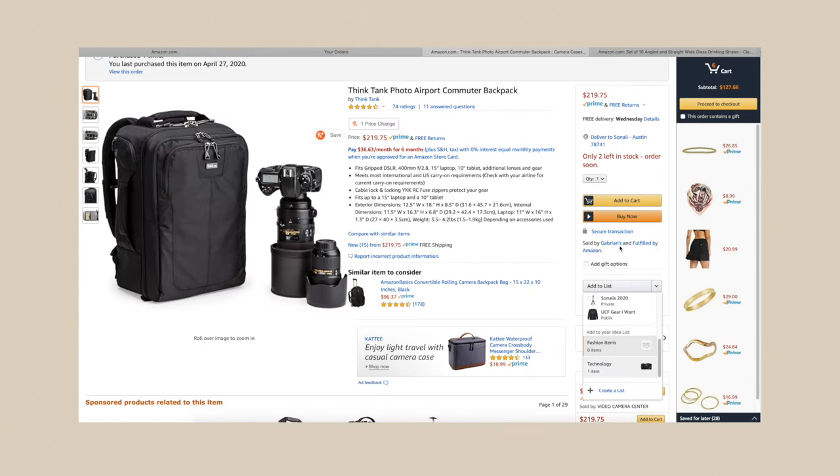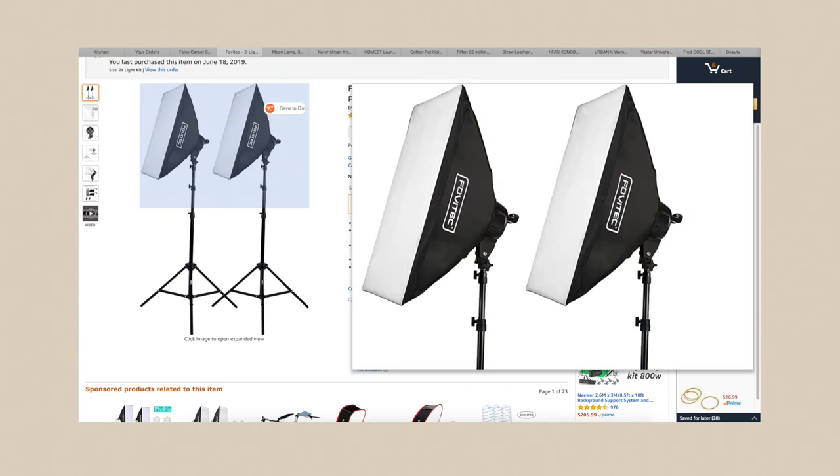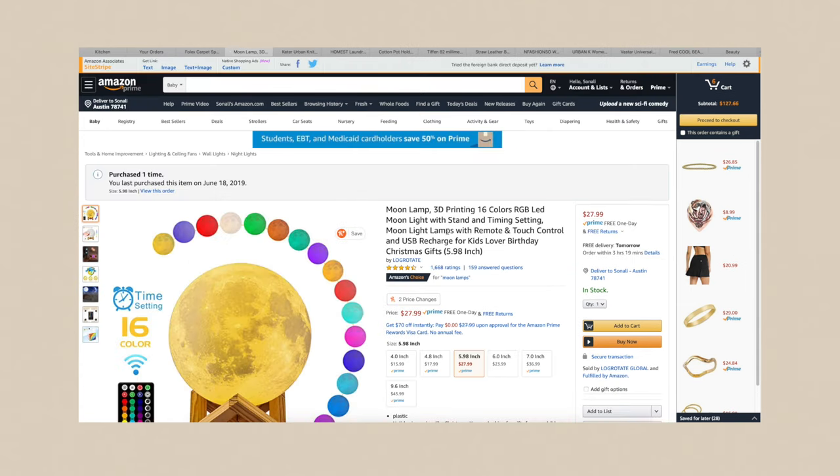When I was going through my orders, I wanted to add items to a list so I could transfer them over to my influencer page. I actually saw that in the 'Add to your idea list' section, it has all the categories that are on my influencer page, which makes it really easy. So I'm going to add this one to the Technology list. I went through all my past orders, opened them in new tabs, and now I'm just going to go through them one by one and add them to their lists.